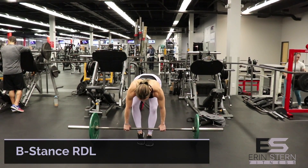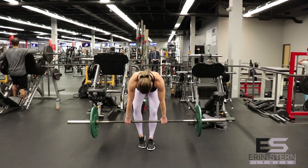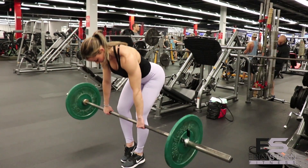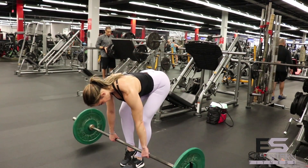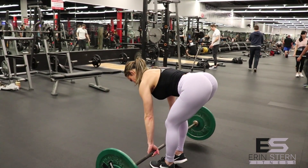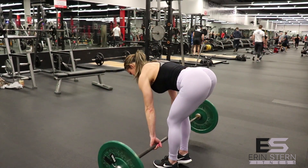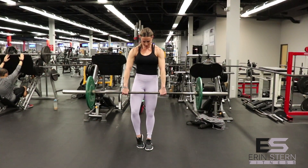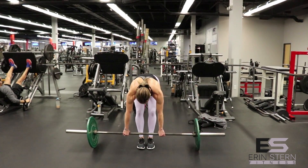The next exercise is a B stance RDL. This is almost a single leg RDL — you're going to use that back leg where you've got your weight on your toe just for stabilizing. So you're not going to be using the right leg at all, except to balance. Everything should be focused on using just the left side; keep the back nice and flat. To really recruit those glutes, tuck your chin throughout and think about tilting your pelvis forward just slightly. It's going to look a little funny from the outside, but this is going to help you recruit your glutes so much better.